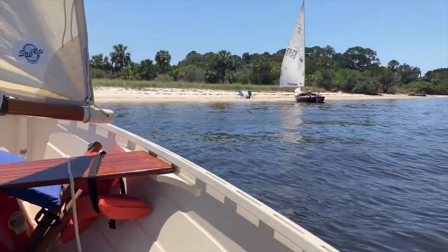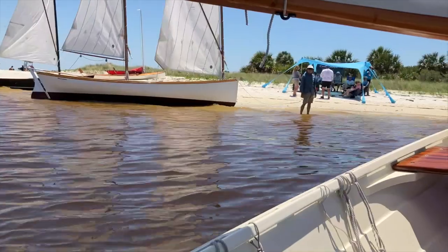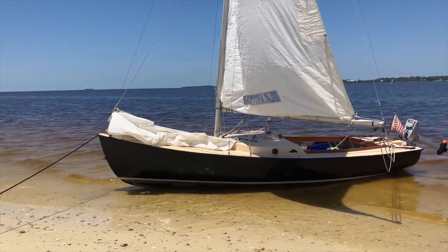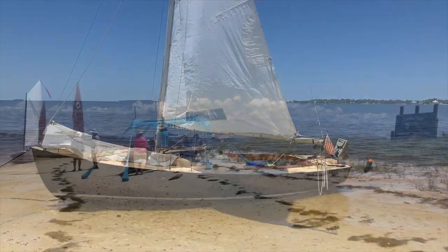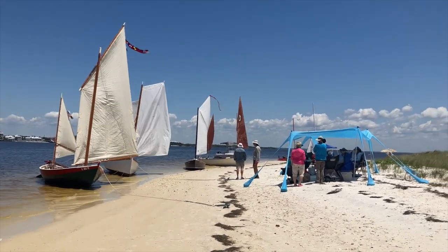Coming into the beach, Michael Jones greeted us — he actually caught the boat because we were coming in hot. We left it on the beach and looked at some of the boats. The first one over on our right was a Rhodes 19, and turning around you'll see on the left is our Caledonia yawl Kathleen.